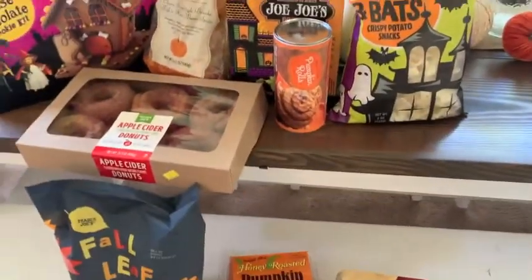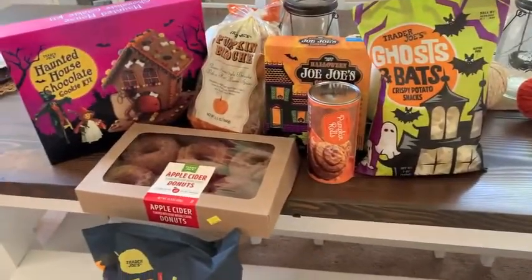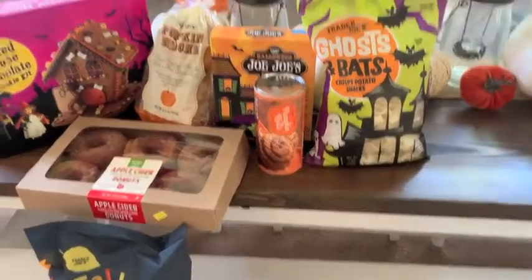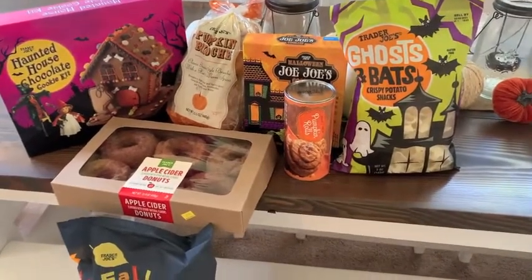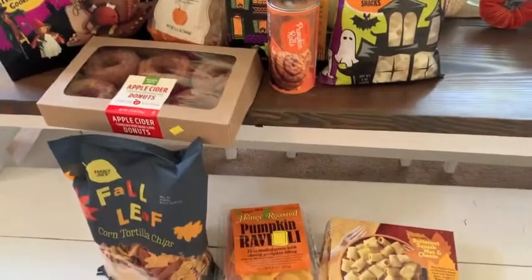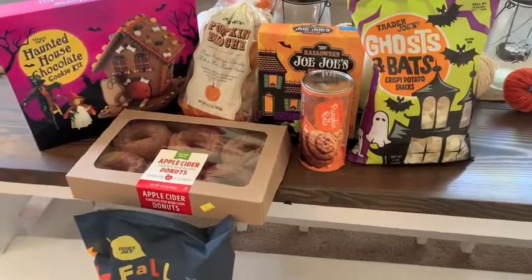They had a ton more fall items but some things I knew just wouldn't be my thing. I was so excited to find all of this at Trader Joe's — pumpkin everything, pumpkin galore! So if you are in the market for cute pumpkin items, head on over to Trader Joe's.